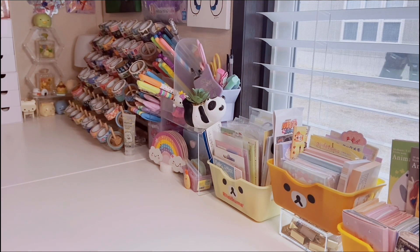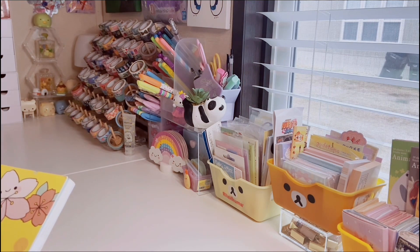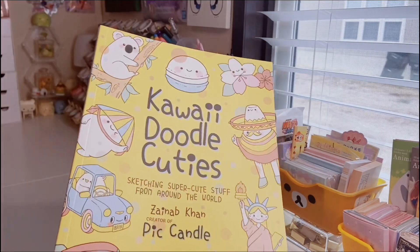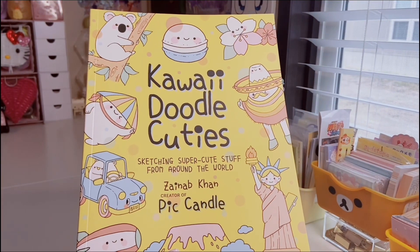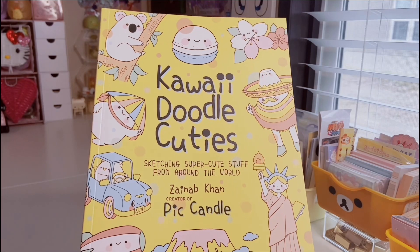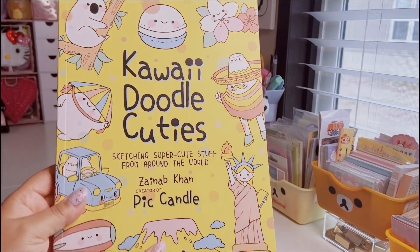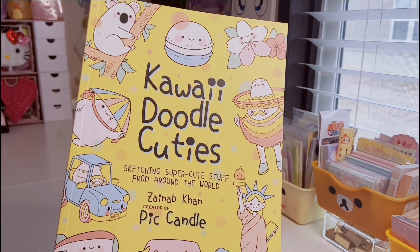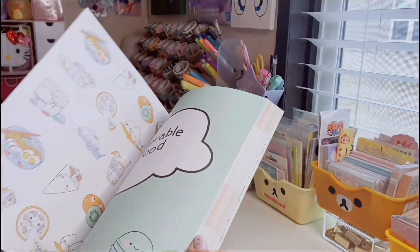I have one item from Sam's Club — it's a sketching book called 'Kawaii Doodle Cuties: Super Cute Stuff from Around the World' by Zainab Khan, creator of Pick Candle. I have a book like this and I use it all the time to practice drawing. I'm not very good at drawing but I've definitely been improving since I've really sat down and been practicing.